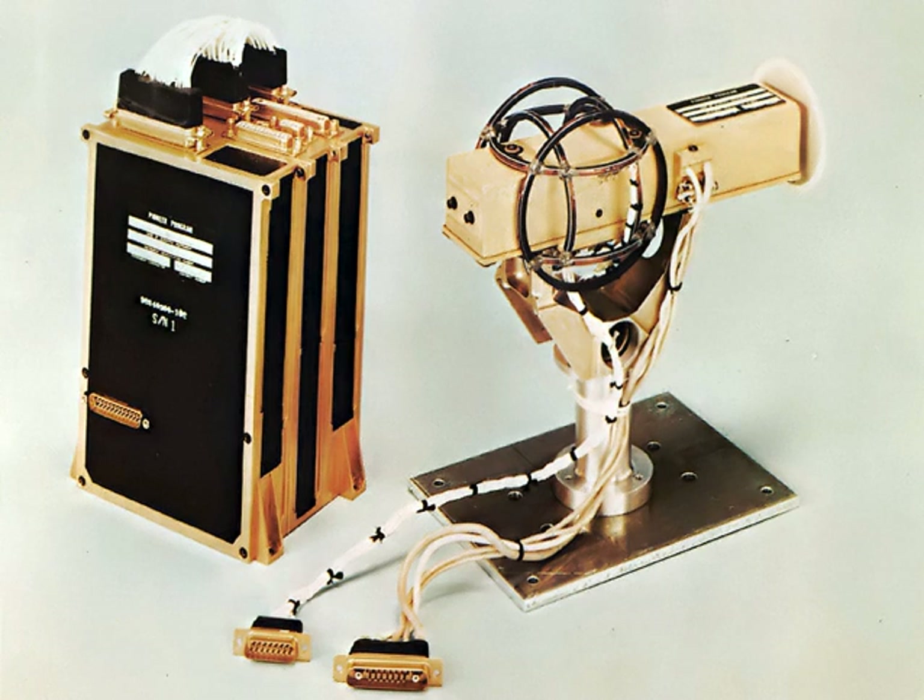Vector magnetometers measure one or more components of the magnetic field electronically. Using three orthogonal magnetometers, both azimuth and dip inclination can be measured. By taking the square root of the sum of the squares of the components, the total magnetic field strength (total magnetic intensity, TMI) can be calculated by the Pythagorean theorem. Vector magnetometers are subject to temperature drift and dimensional instability of ferrite cores, and require leveling to obtain component information, unlike total field instruments.